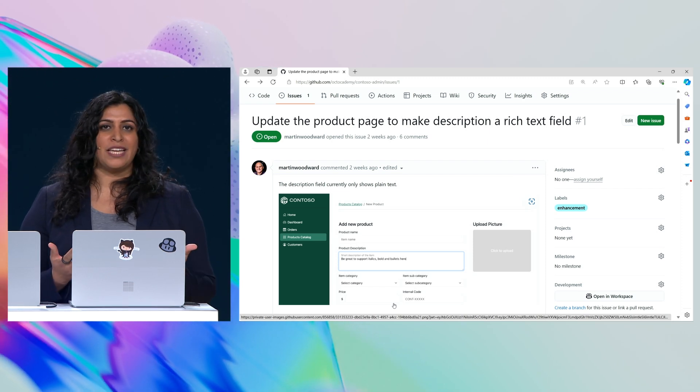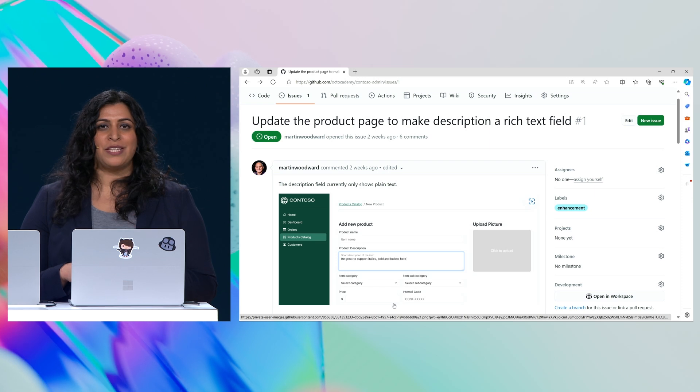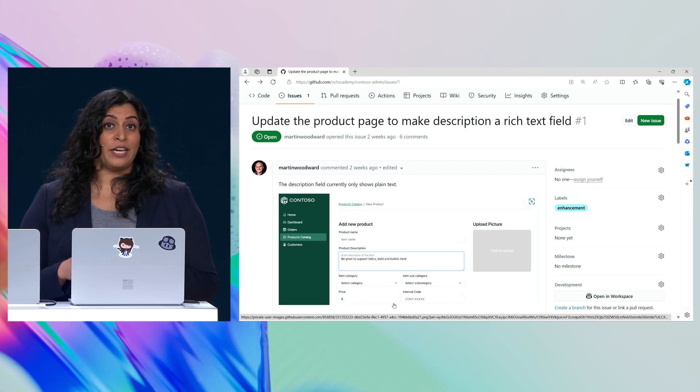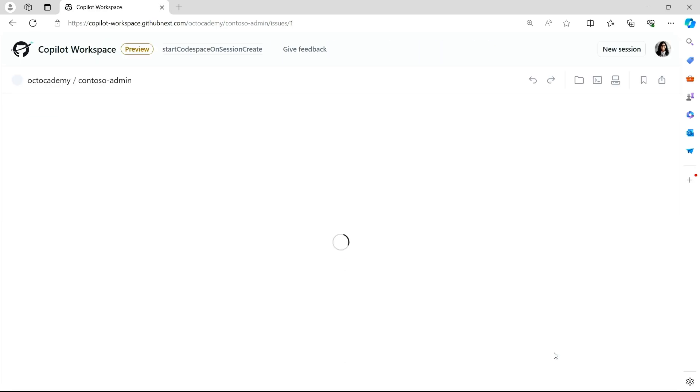75 percent of a developer's day is spent outside of coding — gathering requirements, writing specifications, and creating plans. Let's show how GitHub Copilot can help with that, live on stage for the first time. Typically my day starts by looking at GitHub issues. Looks like we want to support a rich text input for our product description. Let's open Workspace and get some help with that.